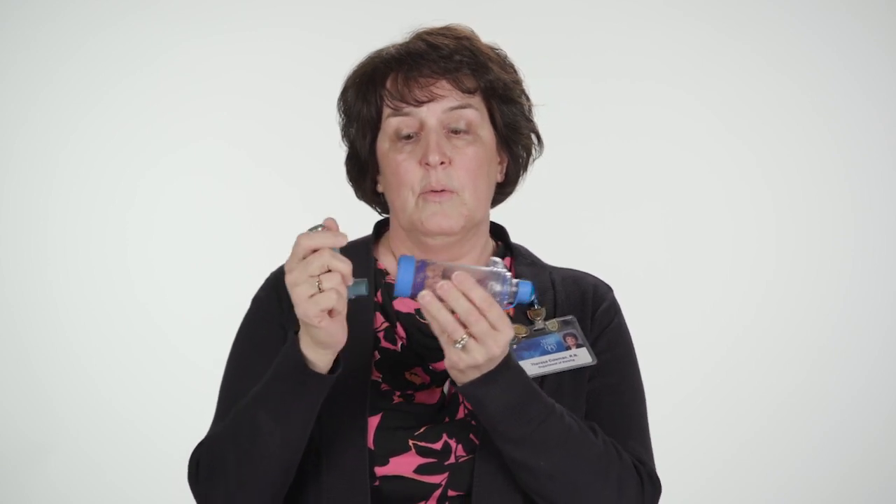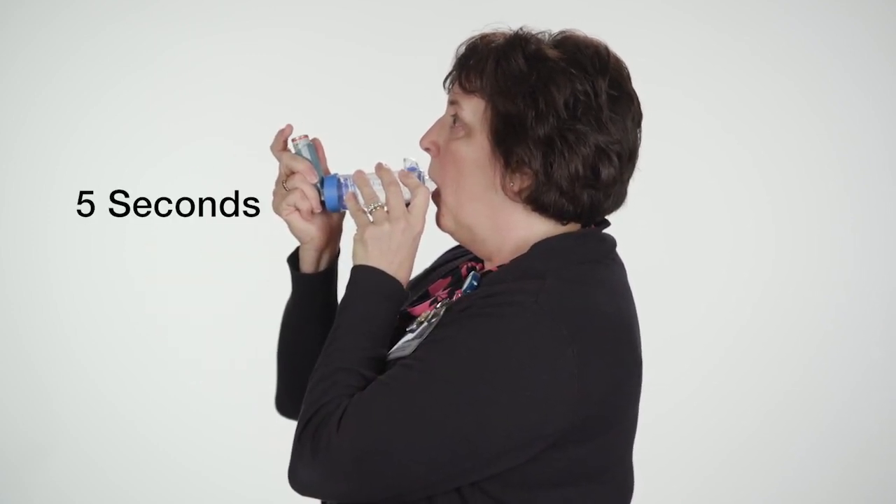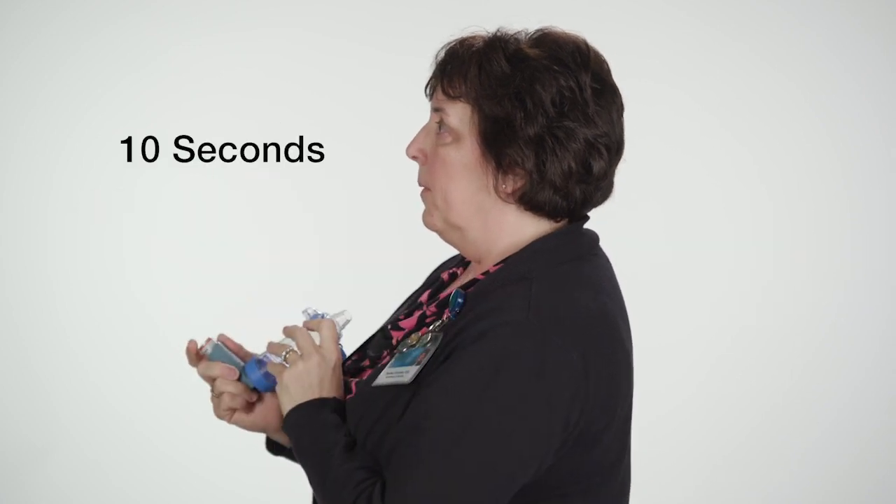To use your HFA device with an aero chamber, attach your HFA to the rubber opening at the end of the aero chamber and take off the mouthpiece. Inhale and exhale to empty out your lungs, then seal your lips around the mouthpiece and depress the canister. Breathe in slowly for a count of five, hold your breath for a count of ten, and slowly exhale. Note: if you inhale too forcefully, you will get an audible sound indicating incorrect technique.